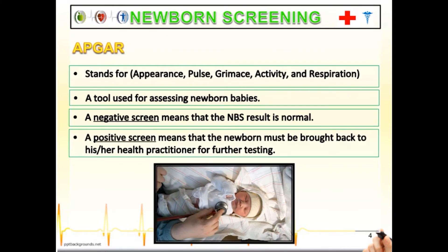In newborn screening, APGAR is also needed. APGAR stands for Appearance, Pulse, Grimace, Activity, and Respiration. It is a tool used for assessing newborn babies.